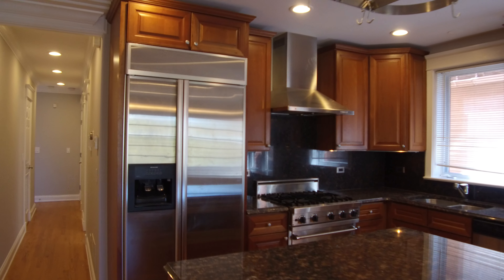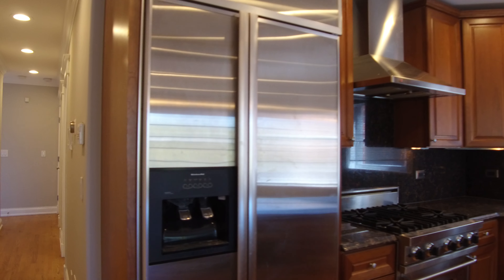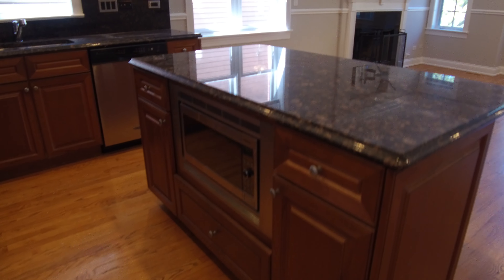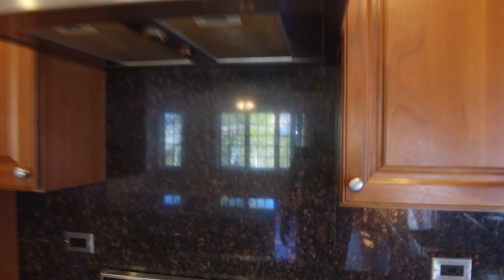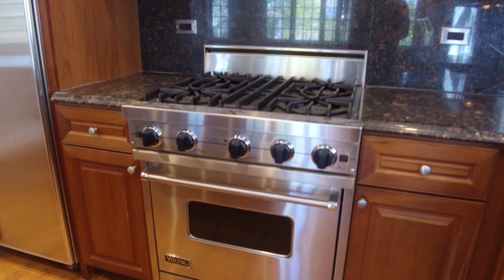Really nice kitchen. Cabinets go all the way to the top. There's a big KitchenAid side-by-side refrigerator, under-the-counter microwave, and a Viking stove. Very nice, very big. Stone countertops, stone backsplash. Over here you can see the dishwasher.